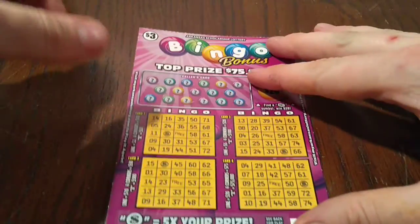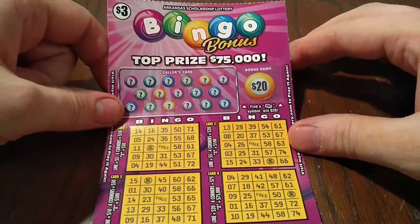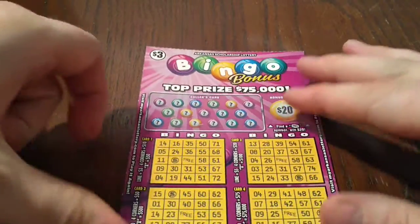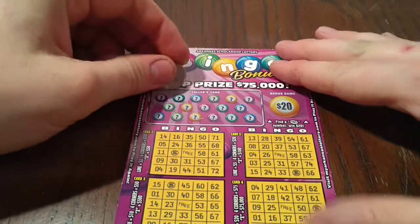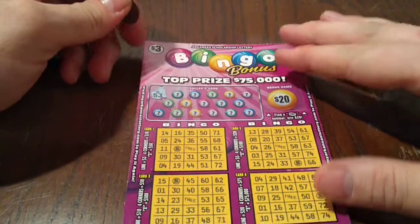My biggest win on a $3 ticket is $100. I think my biggest win on a bingo ticket is $15, maybe $20. But anyway, here we go. Back to back tickets — hopefully one of them is a winner.